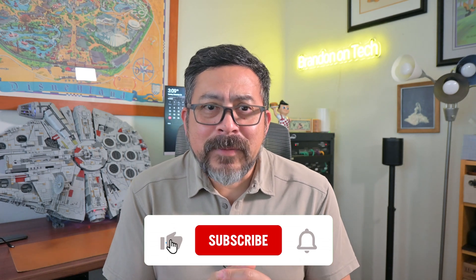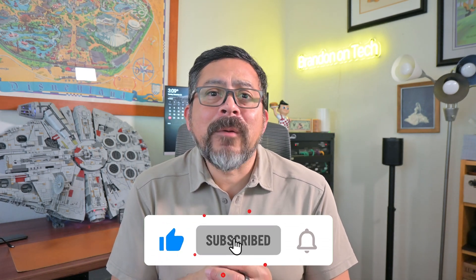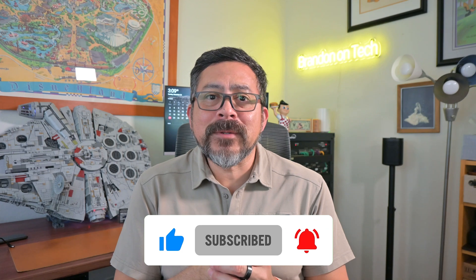Hi everyone and welcome to the channel. If you were lucky enough to get a new Apple device like an iPhone, iPad, or MacBook, you're probably looking for some good apps to load up on your new device. Today I'm going to share my top apps that I use every day. These apps are totally Apple from the functionality down to the design. But before I tell you about these awesome apps, be sure to like this video if you found it useful and subscribe to find out when I post new how-tos and reviews.